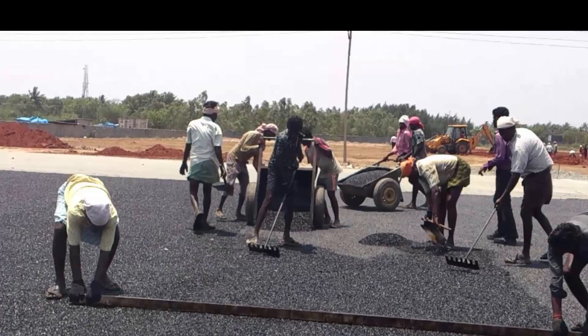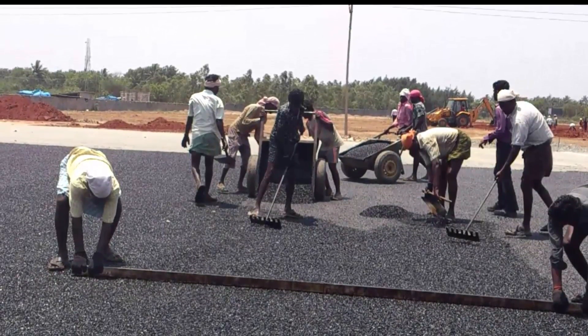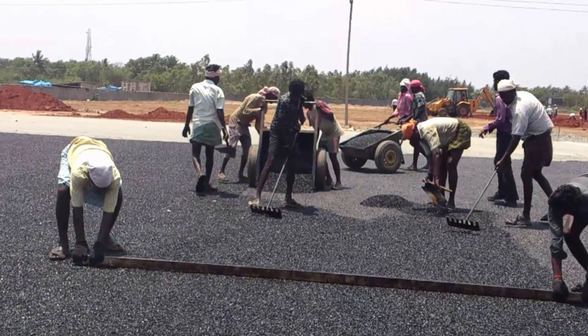The Indian Center for Plastics in the Environment, ICPE, has been promoting the use of plastic waste to construct asphalt roads. A few trial roads have been paved successfully by combining waste plastic with bitumen.